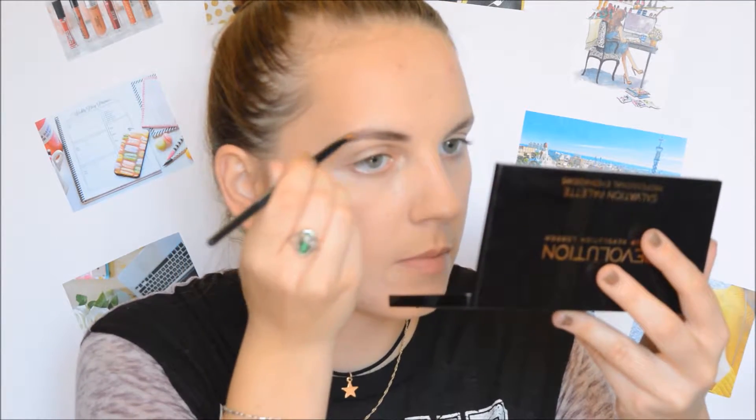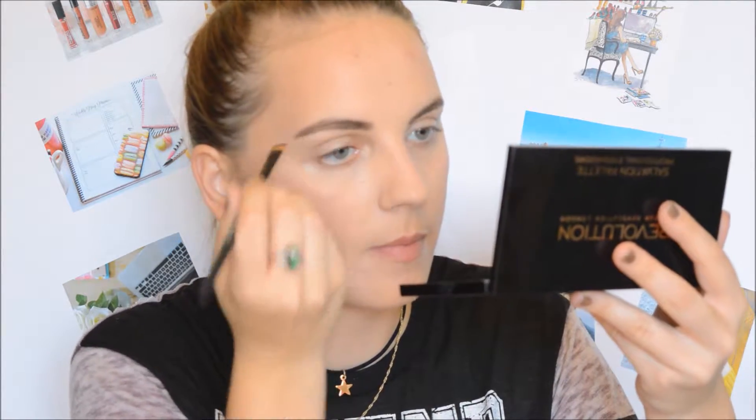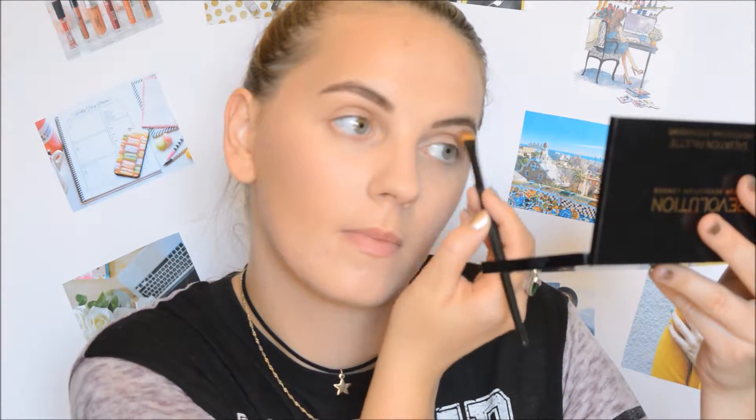Now it's time to do the eyebrows. I'm going to take a brush from Brush Art and the Makeup Revolution Focus and Fix Eyebrow Shaping Kit and apply and contour the eyebrows with this color. To set everything in place we're going to use the NYX Control Freak Eyebrow Gel.